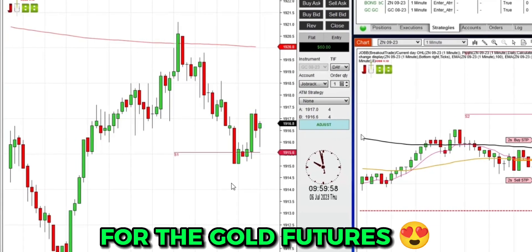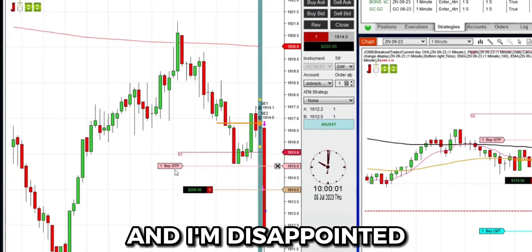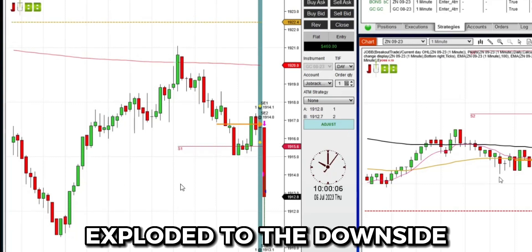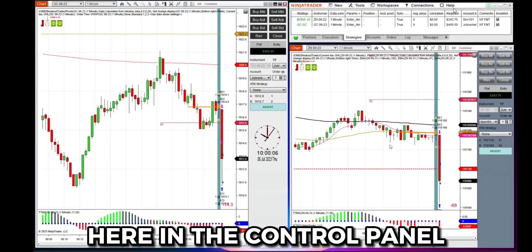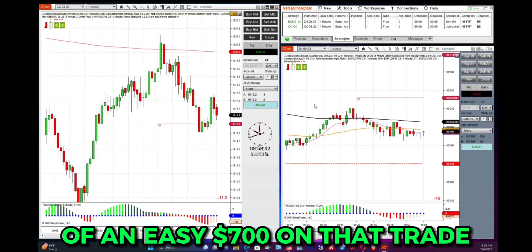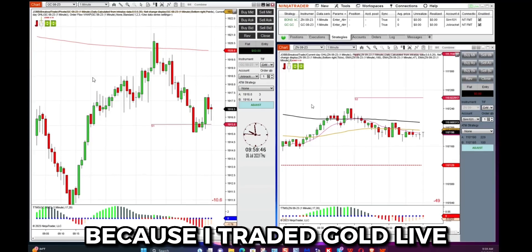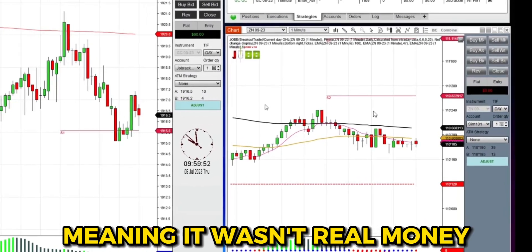On the left I have a setup for the gold futures, and I was trading gold live with real money. I'm disappointed I didn't also trade bonds with real money. You could see that gold exploded to the downside, giving us an instant profit of $400 — you can see it up here in the control panel. Bonds burst to the downside as well, and that was a simulated $343. It was a potential of an easy $700 on that trade, but we only made $400 because gold was live and bonds were just simulated.